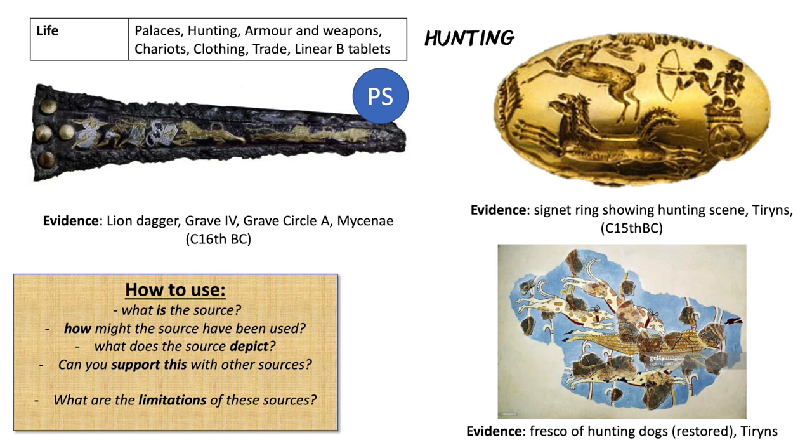What are the limitations of these sources? Well, they're out of context. The lion dagger was found in a grave, so it's definitely important enough to be buried with, but how it was used we're not entirely sure. We don't know who the signet ring belonged to, and the fresco has been very heavily restored, so we can't be sure of the exact nature of the image — but we can be pretty sure.